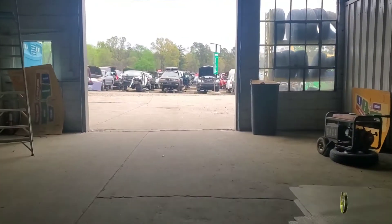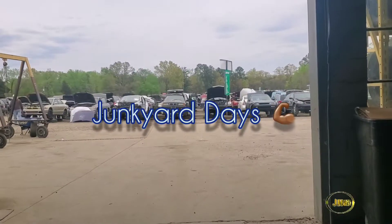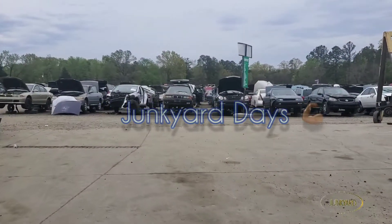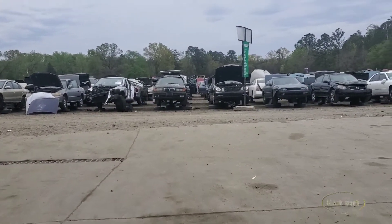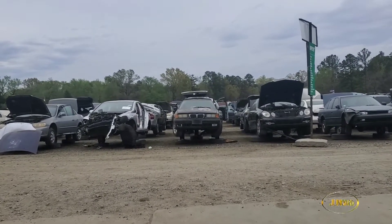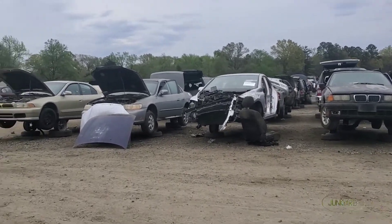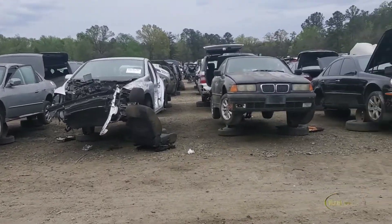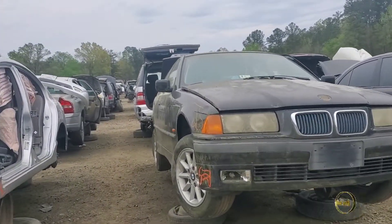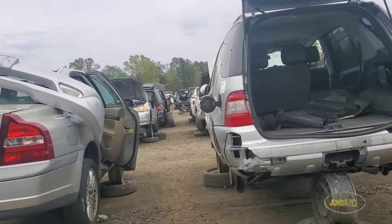We are here messing around again with an additional series on my channel called Junkyard Days. We're going to walk out here just to see what we see on this — it's a 2005 TSX, which is compatible with our TSX. All first-generation TSXs are compatible, and I think the 2004 is also compatible.